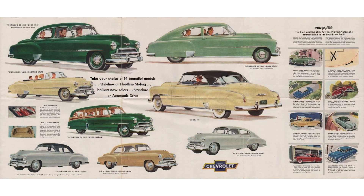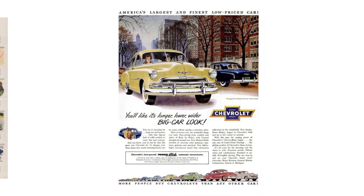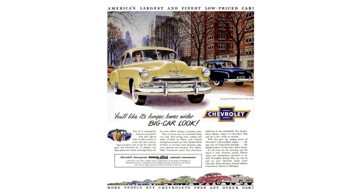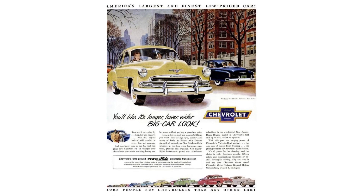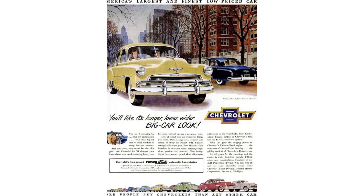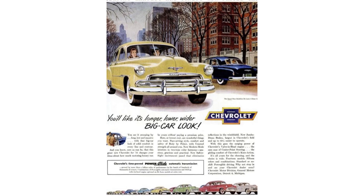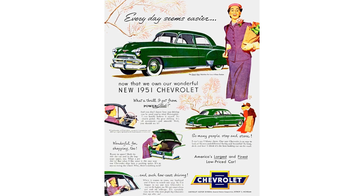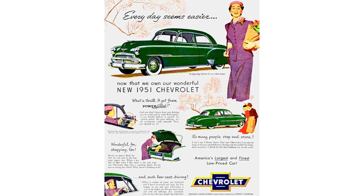There were three trim levels on offer: the Special at the bottom, followed by the Deluxe, and then the Deluxe Bel Air. Pricing for the Deluxe Bel Air ranged from $1,741 to $2,206. Adjusted for inflation, that would be $18,998.06 on the low end and $24,072.21 on the top end — which is a lot of car for the money.